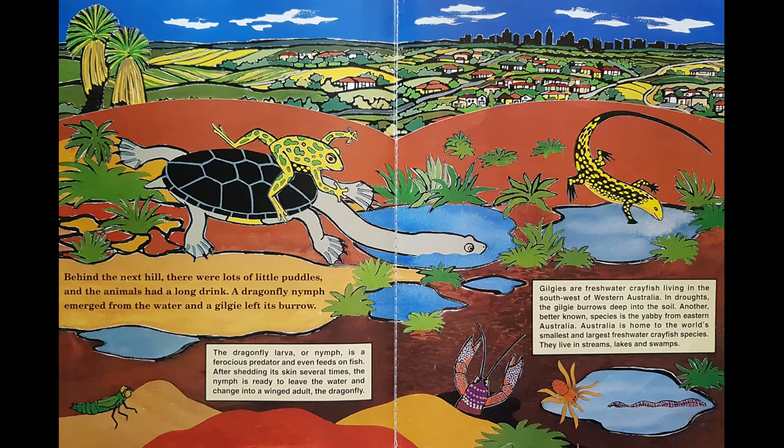Behind the next hill there were lots of little puddles and the animals had a long drink. A dragonfly nymph emerged from the water and a jilgi left its burrow. The dragonfly larva or nymph is a ferocious predator and even feeds on fish. After shedding its skin several times the nymph is ready to leave the water and change into a winged adult — the dragonfly. In WA they call them jilgies, not yabbies. Jilgies are freshwater crayfish; in droughts the jilgi burrows deep into the soil. Australia is home to the world's smallest and largest freshwater crayfish species.